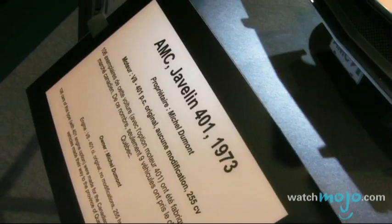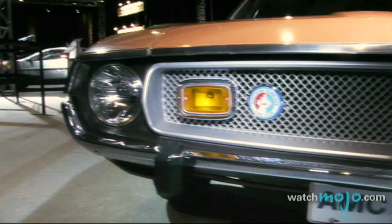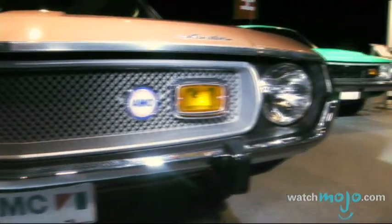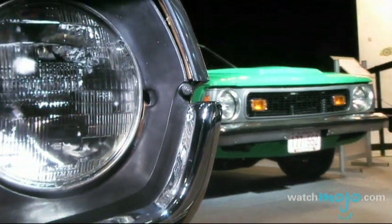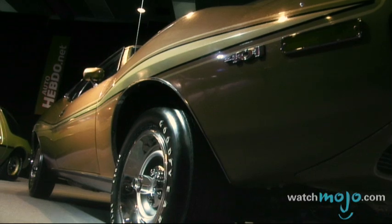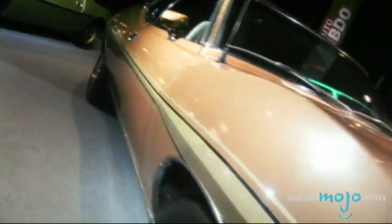The AMC Javelin. The Javelin is one shining star in an otherwise less-than-stellar catalog of car designs for AMC. It helped boost the company's image, at least for some time, and was known as one of the best-looking cars of the 1960s. Designed to compete with such muscle cars as the Mustang and the Camaro, the Javelin did well but never matched its rivals' numbers.